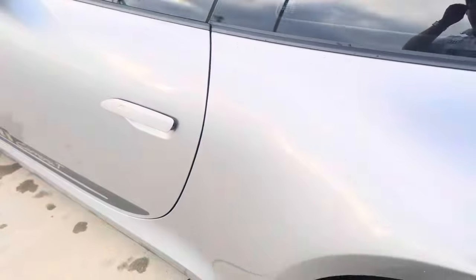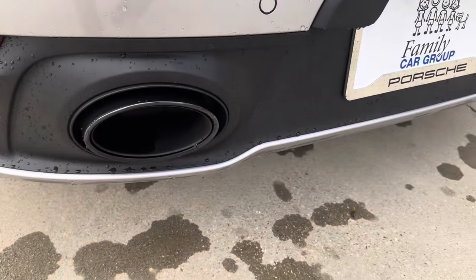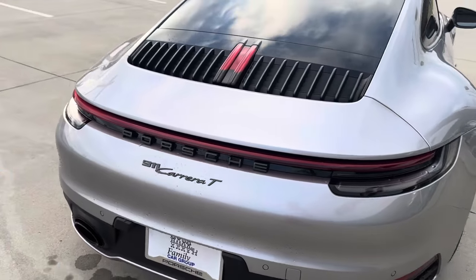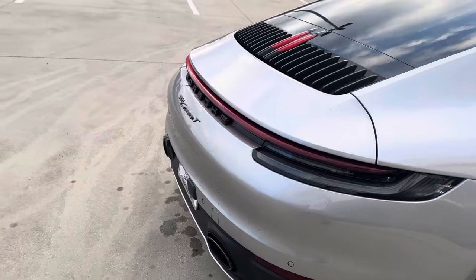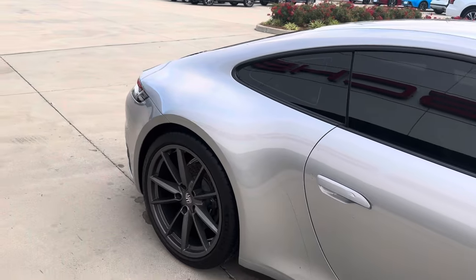On the exterior, this has the sport exhaust. It sounds very, very nice, especially at startup. LED light bar. Awesome vehicle — that spoiler will deploy at higher speeds.